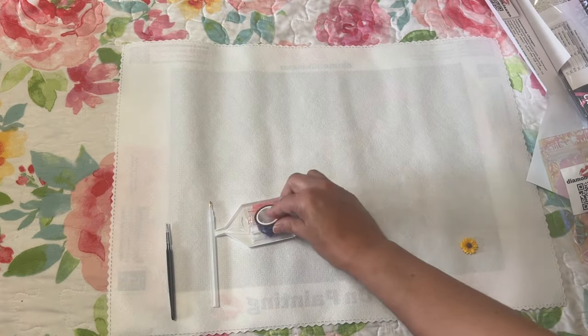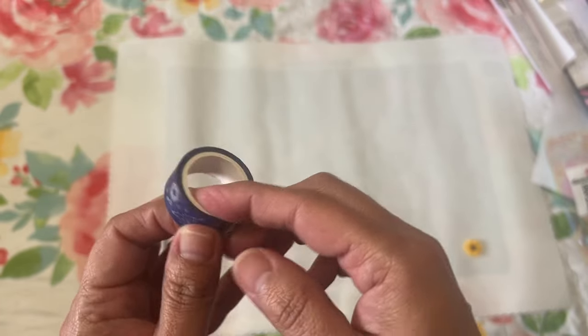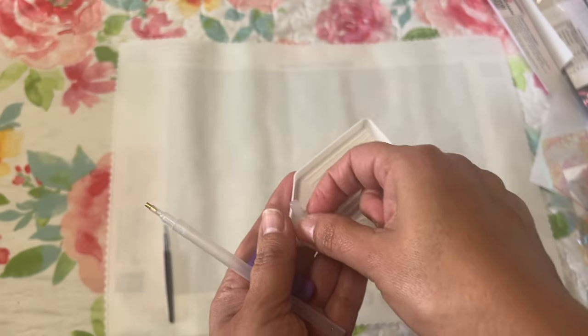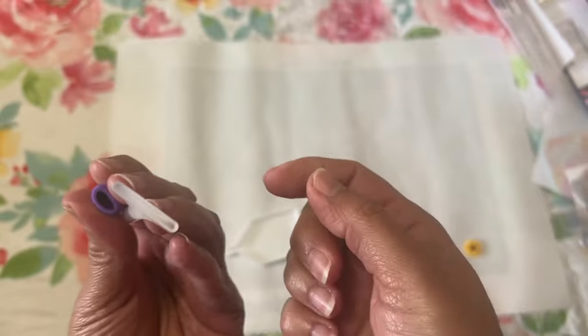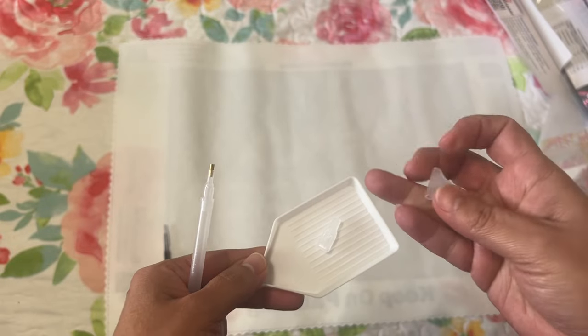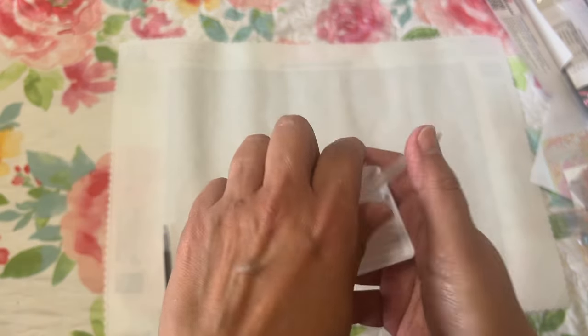You get some pretty washi tape, a comfort grip for your pen, some baggies, and extra wax. There are multi-placers for your pen — this looks like maybe a 10 and an 8 to 10, you put that on the other side and you can pick up more drills that way. There's also a smaller one which might be a three or four, and another that's maybe a seven and a ten. That is your toolkit — you have everything you need.